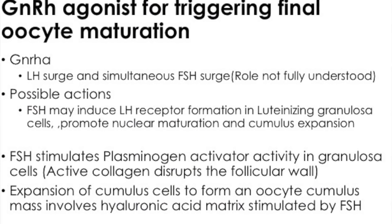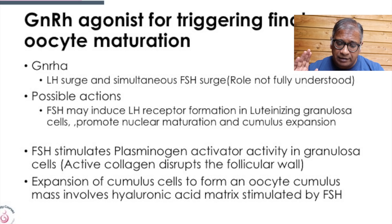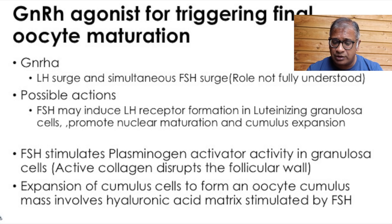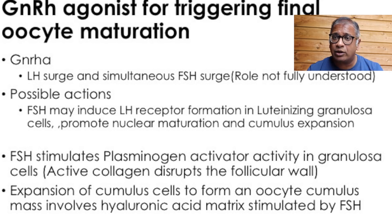What does the GnRH analogue trigger do differently compared to HCG? Though its amplitude of LH is less, it also gives a rise of FSH, which cannot be given by HCG. We think it does increase LH receptor formation and may start the process of cumulus expansion. It activates plasminogen activator, and FSH may allow for expansion of cumulus cells to form a new oocyte-cumulus complex, which requires hyaluronic acid. So probably the rise of FSH may be useful in some cases.